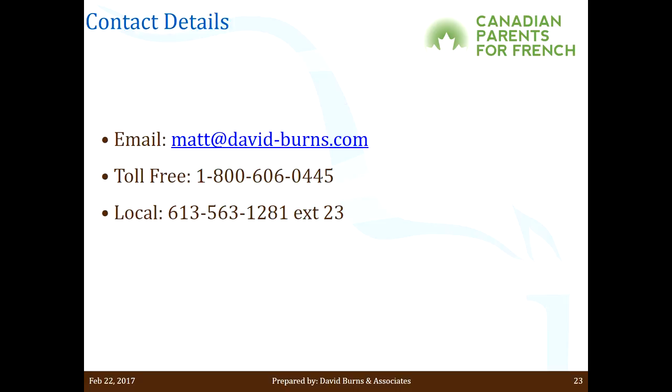That's pretty much it. I'll leave my contact details here — I'm available whenever. If you have any questions, please give me a call or shoot me an email and I'll be more than happy to answer. Thank you very much, and I hope you all have a great day.